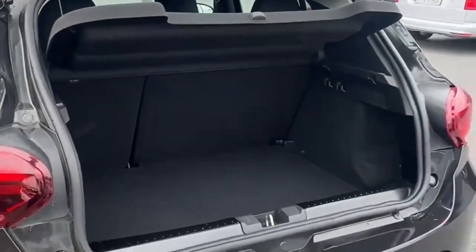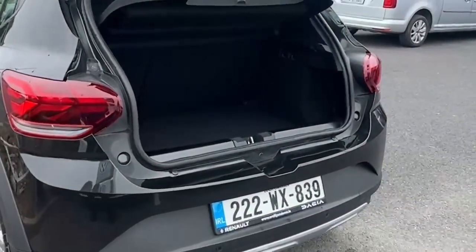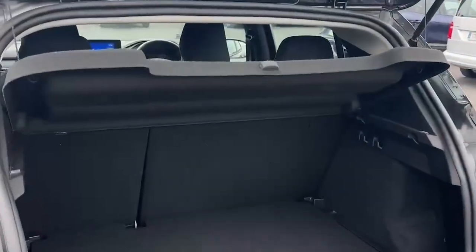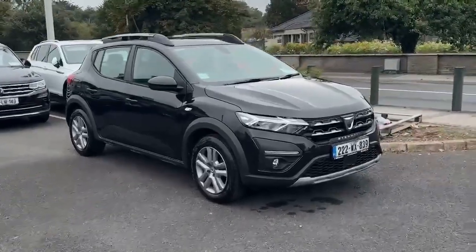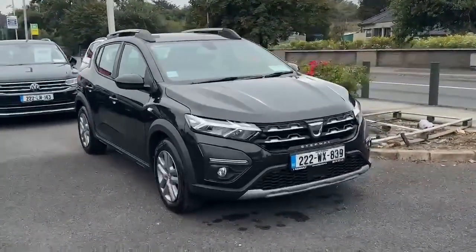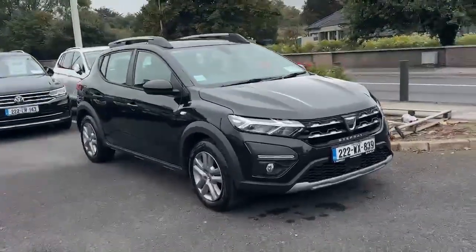Don't miss out on this amazing deal. Call us or visit our website at www.aureliansons.ie for more information. Drive away in style and confidence with the Dacia Sandero Stepway Comfort TCE90 My21.5 today.